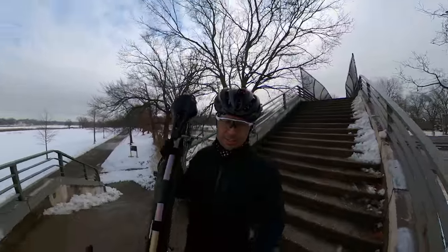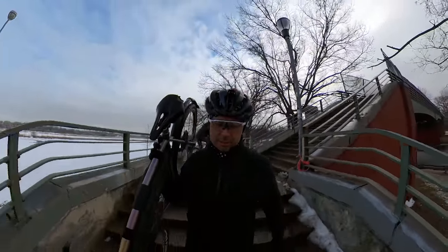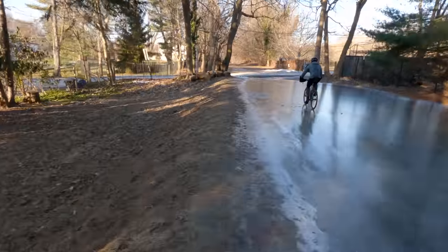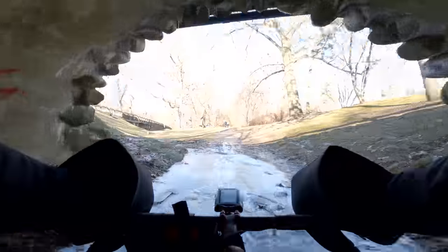I've tried all the tricks for keeping my feet warm: plastic bags, shoe covers, aluminum foil. I found that none of these methods worked for me when trying to stay on the bike for over two hours.